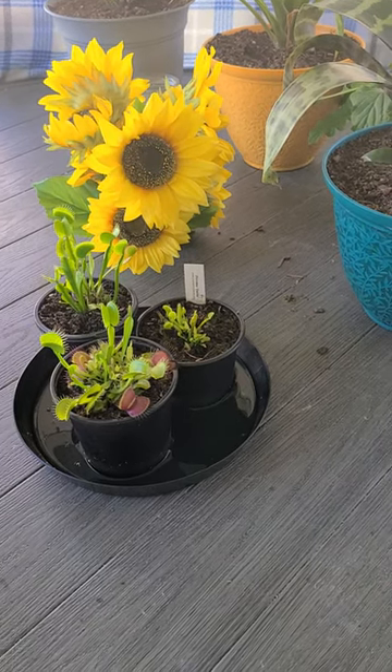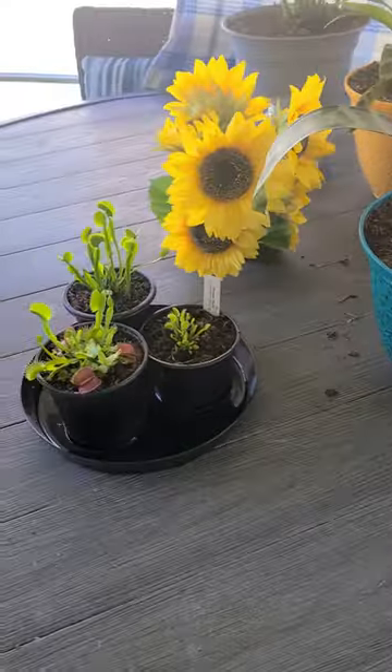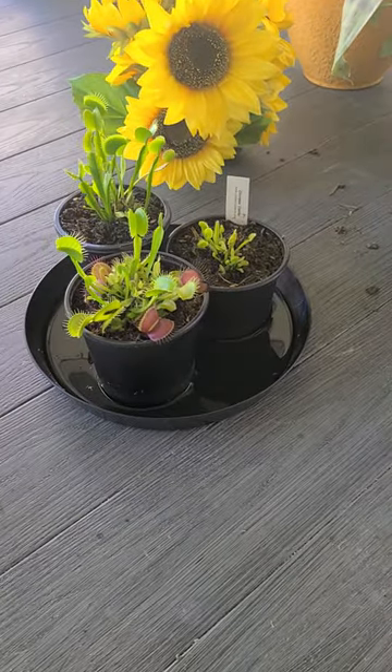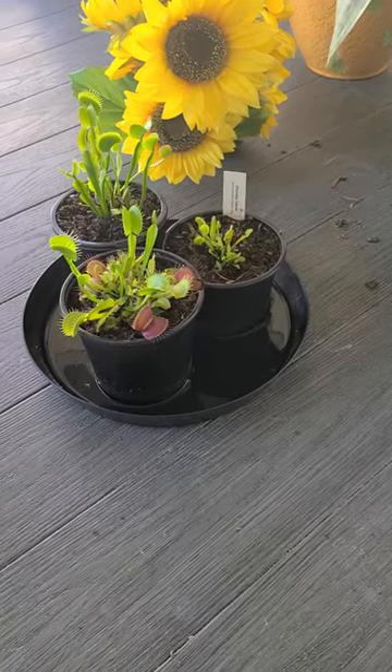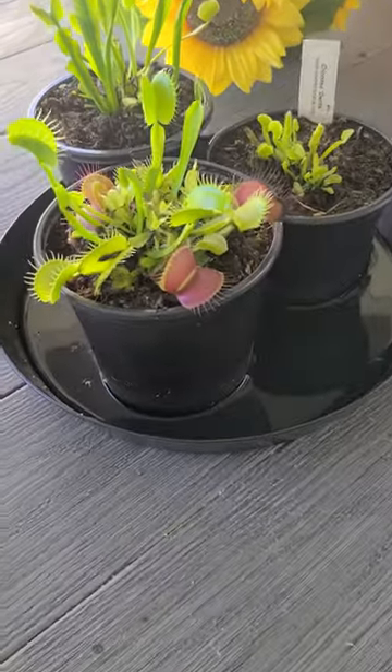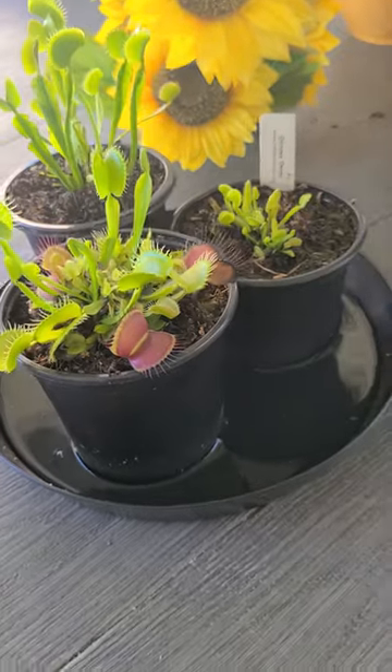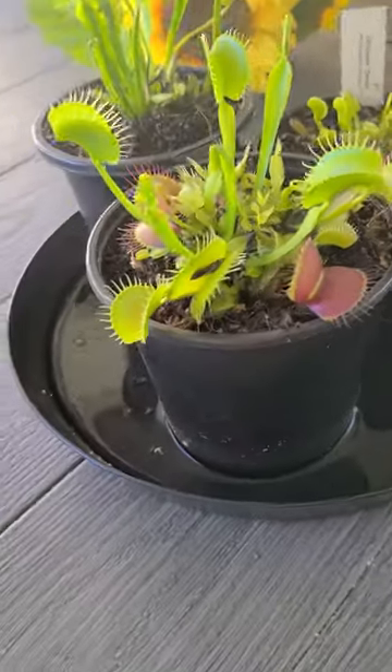We came out here to check on our plants. Remember the other night our little guy ate, and we did a whole video — the Drunken Love Venus Flytrap video. I don't know if you guys saw it. If not, go to my page and watch, it's funny.